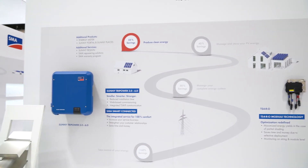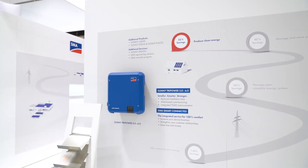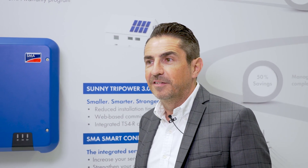We're here at the InterSolar in Munich in the morning, so we have just started our exhibition. We're here on the residential segment stage, and this is the part where we have the new Power Plus solution for residential homes.